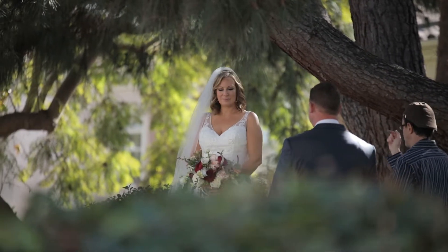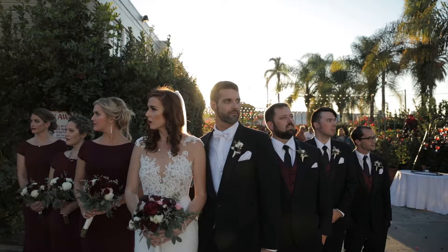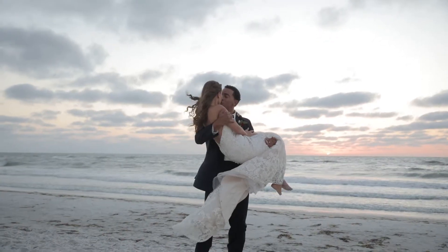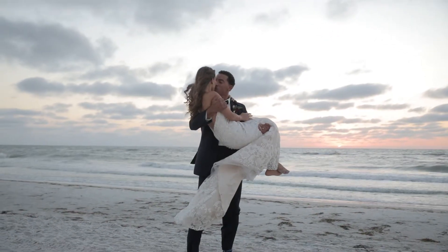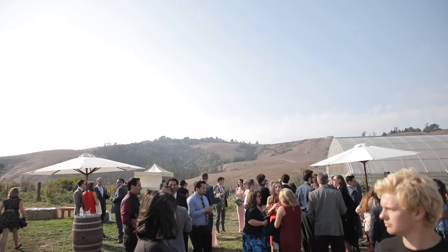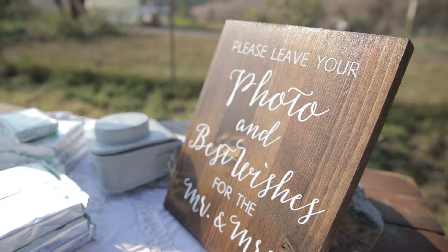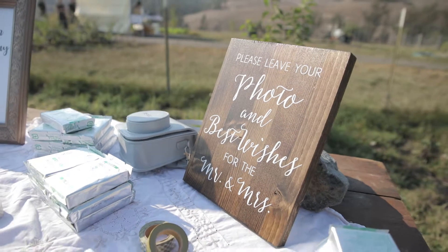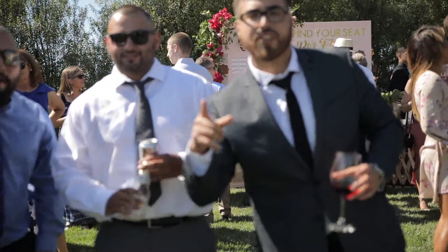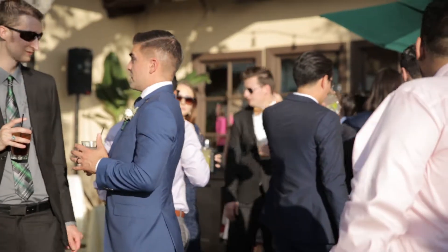It is important to know where the photographer is during the cocktail hour, because this is when the beauty shots and all the formals occur. Your responsibility as the first shooter with the gimbal is to work closely with the photographer to capture dramatic and beautiful shots. The second shooter focuses on the cocktail hour, going around getting shots of guests having a good time.